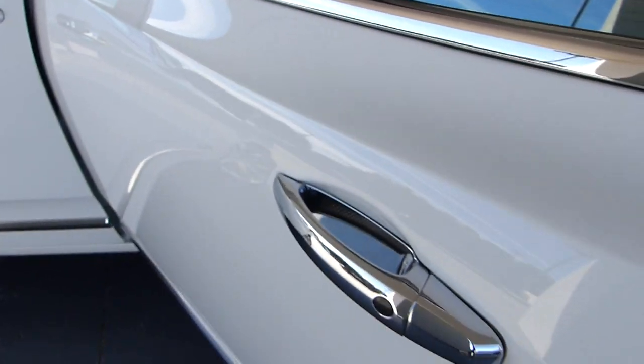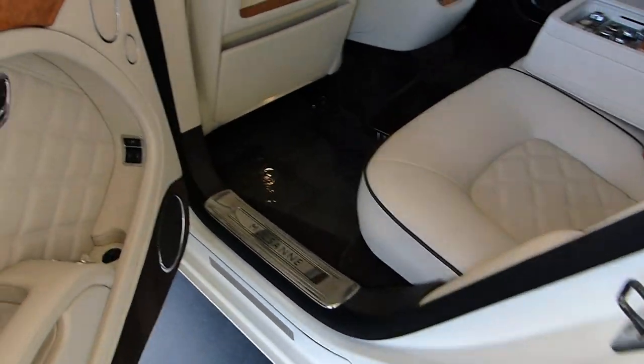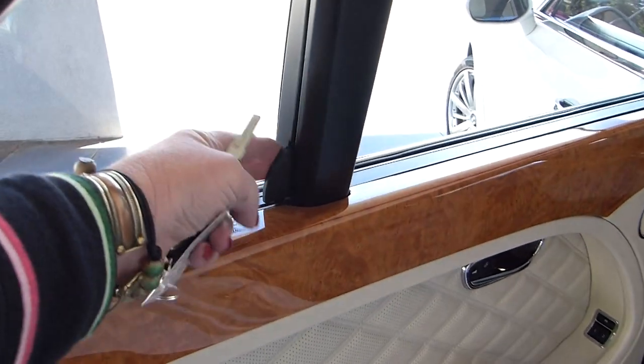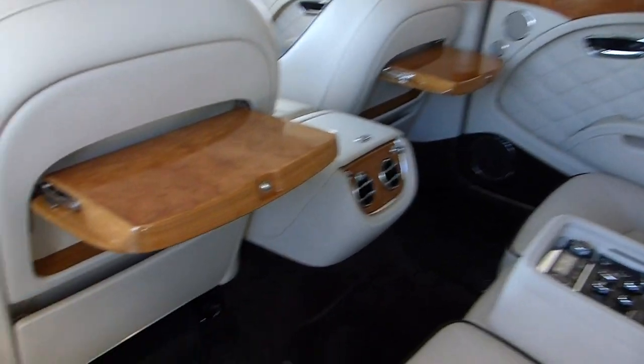I'm not even seeing any flaws in the paint, and Select does recondition any minor things that we find. This is a rear shade — I think it's up on the other side. Yes it is, so you can check that out.